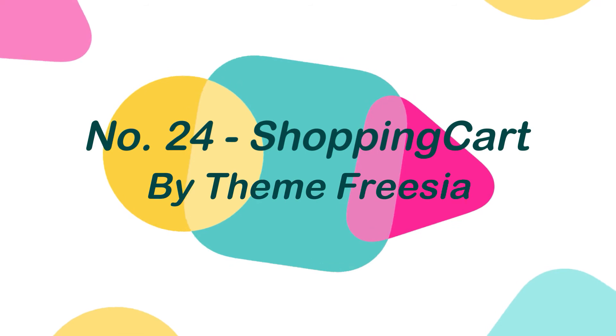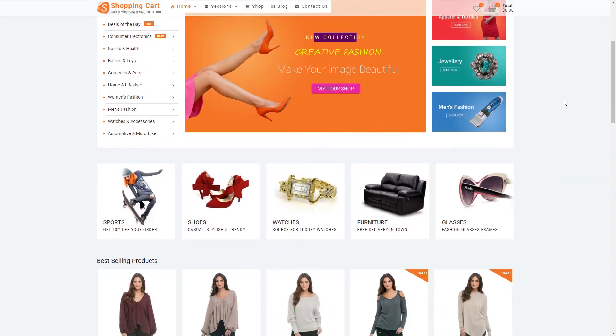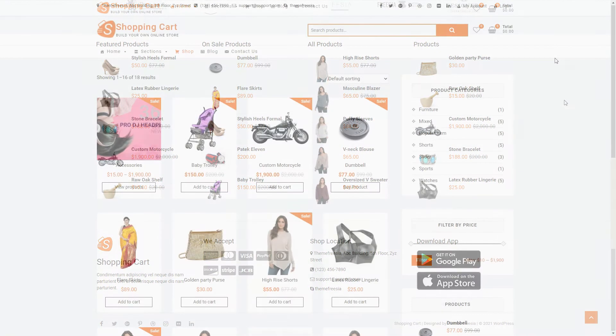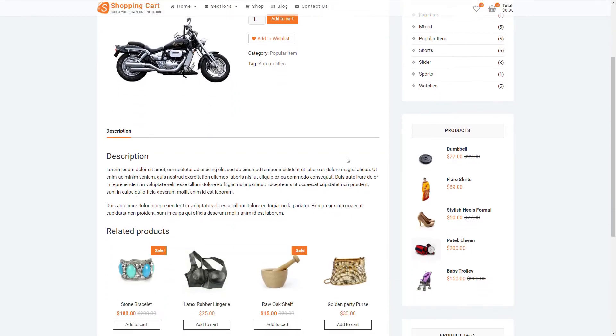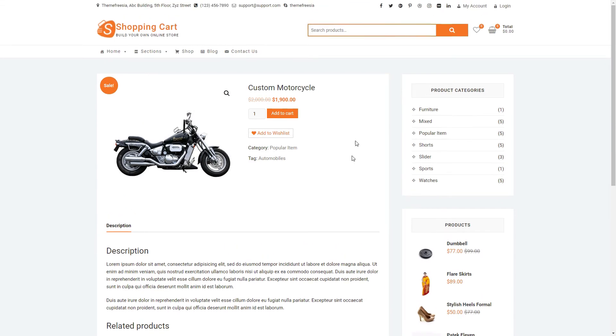Number 24: Shopping Cart, by ThemeFreesia. Shopping Cart is a gorgeous theme designed specifically for eCommerce stores, but it can be used for any type of website, including personal blogs, portfolios, and so on. It has all of the features you'll need to create a magnificent website. This theme is made up of well-organized components that make it simple to change and adjust anything to build a website that is tailored to your needs.